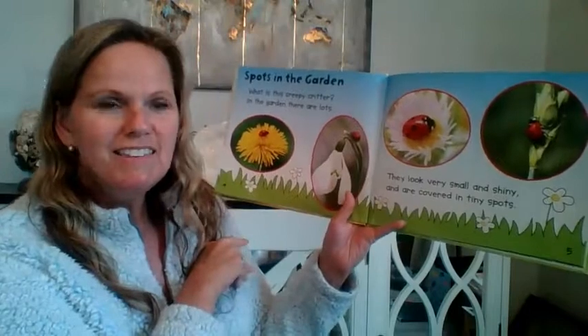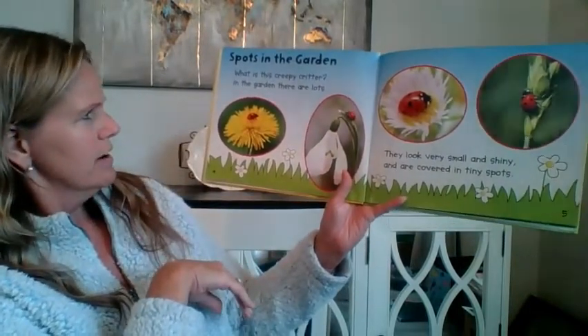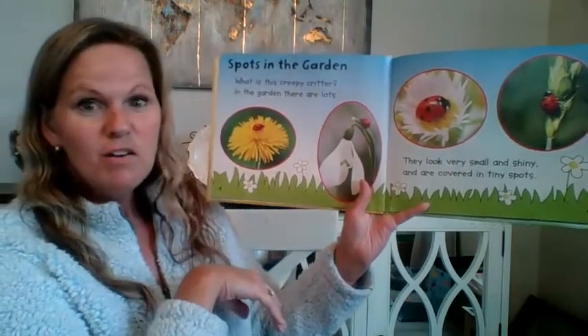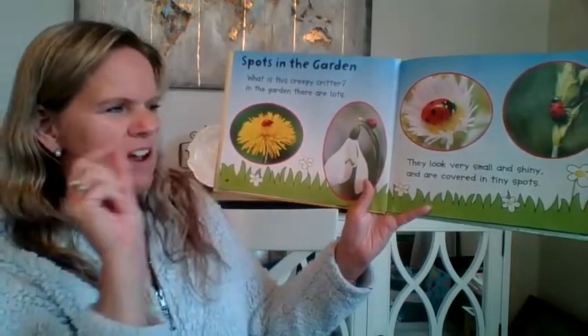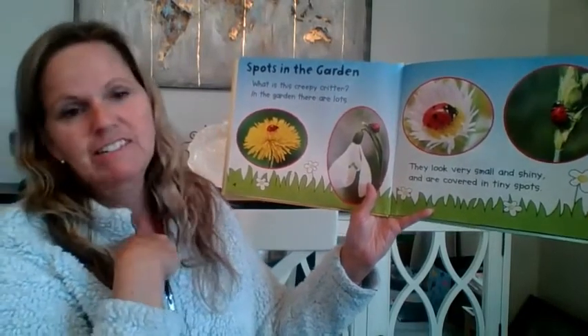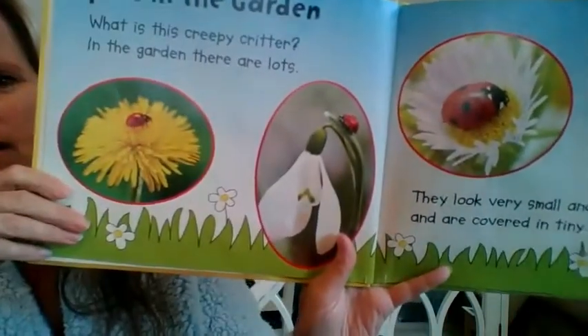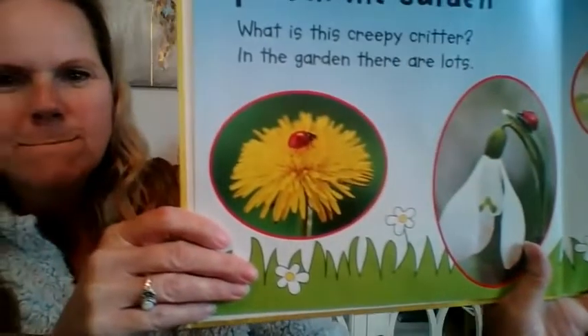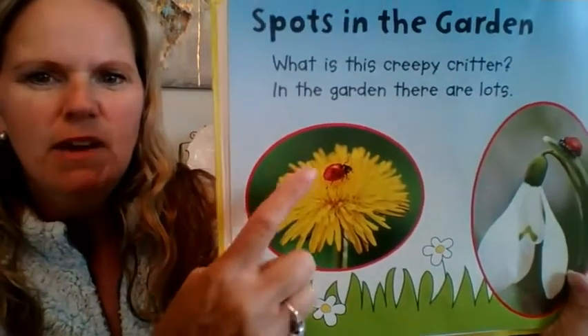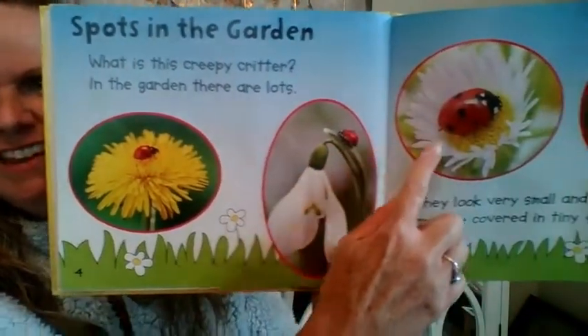Spots in the garden. What is this creepy critter? In the garden there are lots. They look very small and shiny and are covered in tiny spots. Do you guys see what we're talking about here? Do you see ladybugs? Do you see one here? In here?